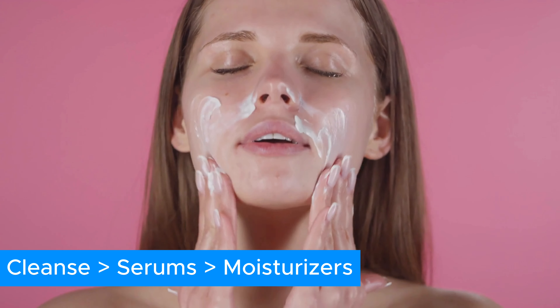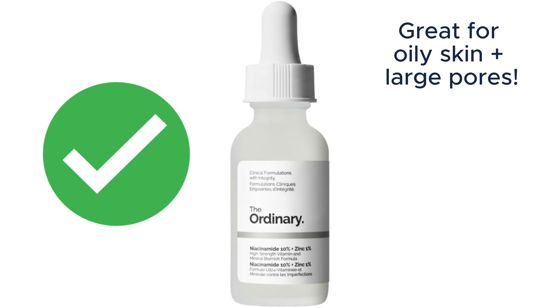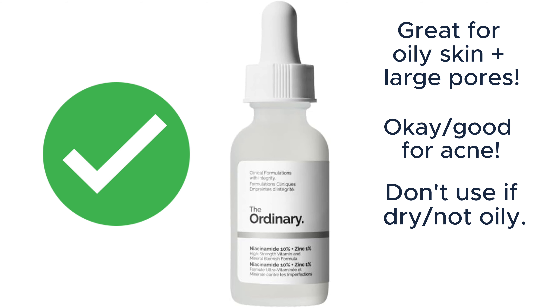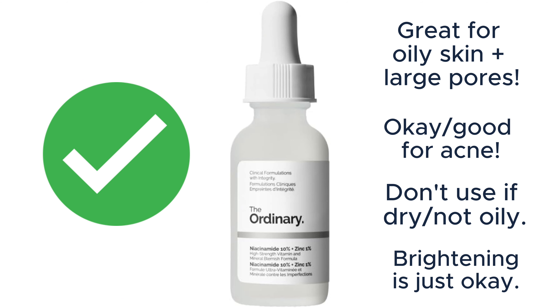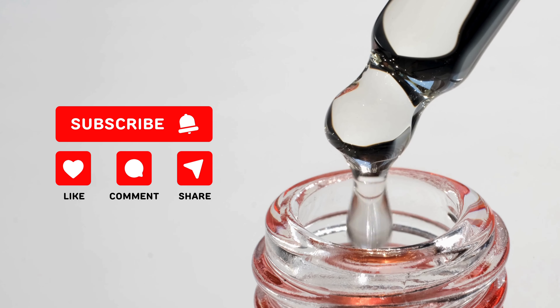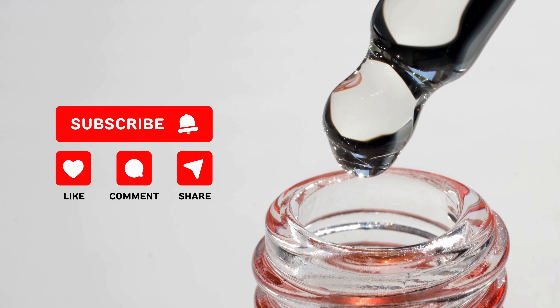So is The Ordinary's Niacinamide and Zinc Serum a yay or a nay? It's a yay for me. It's great if you have oily or combo skin. If you have large pores, it will do a good job of decreasing that, and the zinc reduces acne. Having said that, if you're not that oily, the 10% niacinamide might be too much for you. The brightening is just okay, but that's because of the niacinamide itself. Let us know in the comments what niacinamide serums you've tried, give us a thumbs up if you found this helpful, and subscribe for more dermatology lessons.